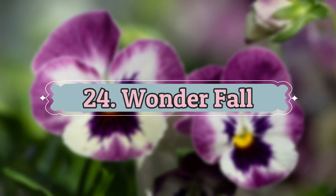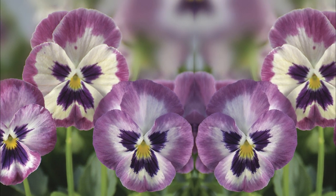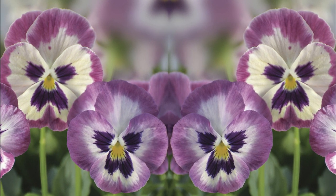Number 24: Wonder Fall. These beautiful pansy flowers with dark light blue-purple petals are a must-have in your garden.